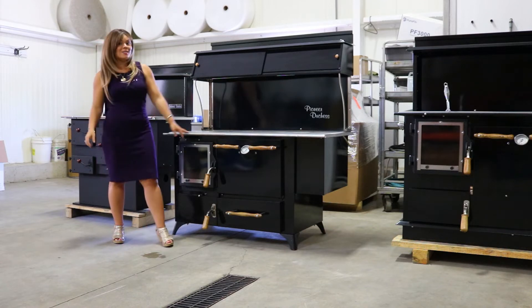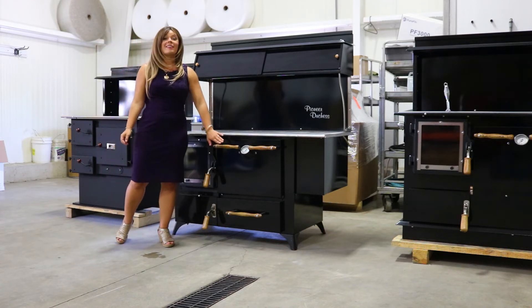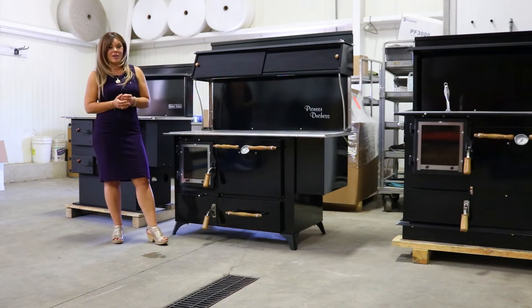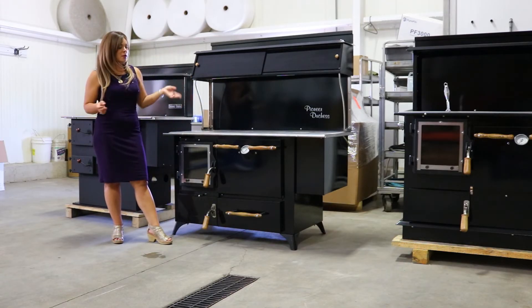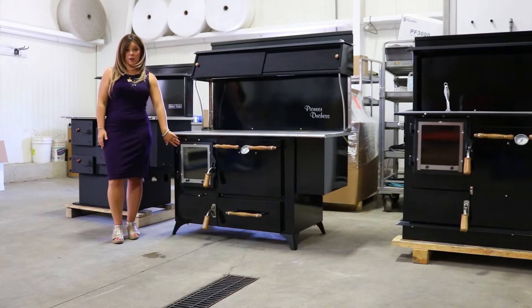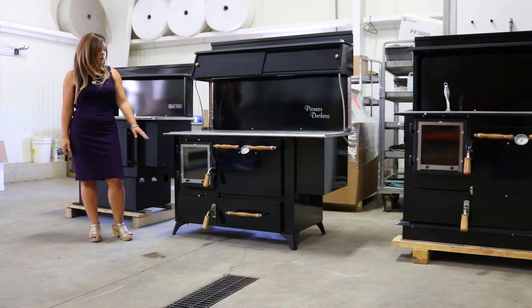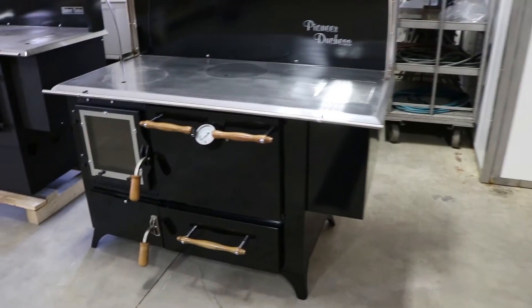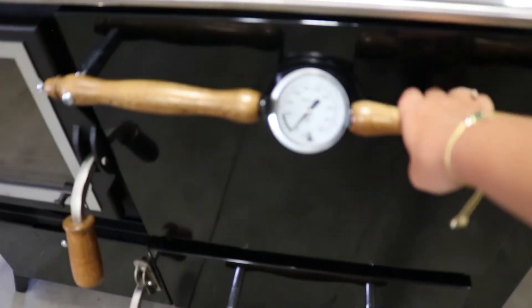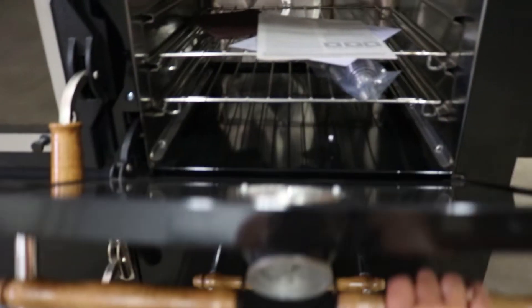The Duchess model is also going to be available with a glass oven door. I know that was something a lot of people were requesting on the Pioneer stove, so I'm super excited for that. I don't have that shown here, but I do have the beautiful glass firebox shown, and this is featured with the nickel trim. You can also get the door in all black. I'm going to take you guys up close and show you inside the baking oven on this Duchess.